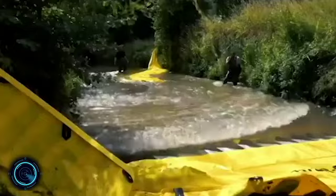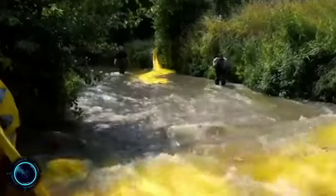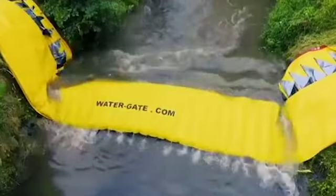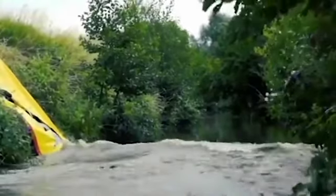Water Gate Dam. The water gate is a temporary flood barrier which is unique in the way that once rolled out, it self-deploys. It uses the weight of water to hold the water back.